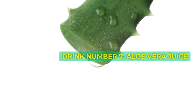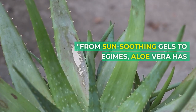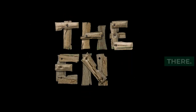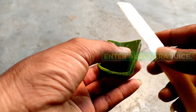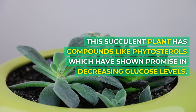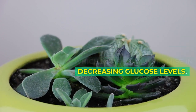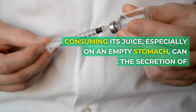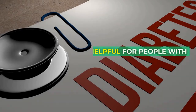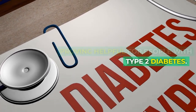Drink number 7: Aloe Vera Juice. From sun-soothing gels to beauty regimes, aloe vera has made a mark — but its versatility doesn't end there. This succulent plant has compounds like phytosterols, which have shown promise in decreasing glucose levels. Consuming its juice, especially on an empty stomach, can stimulate the secretion of insulin, proving helpful for people with type 2 diabetes.